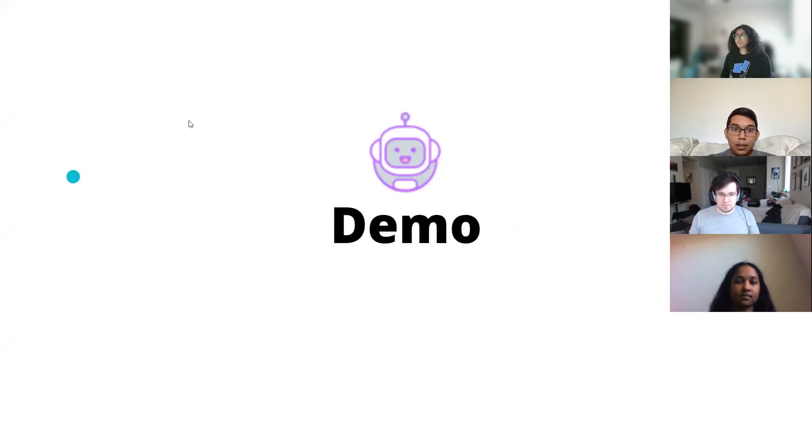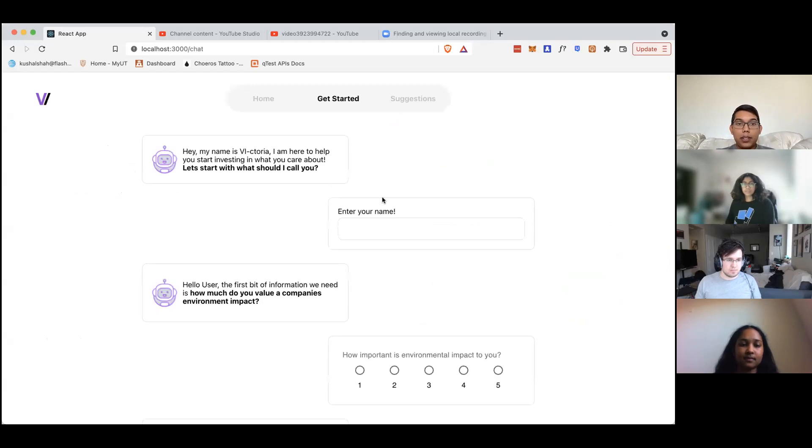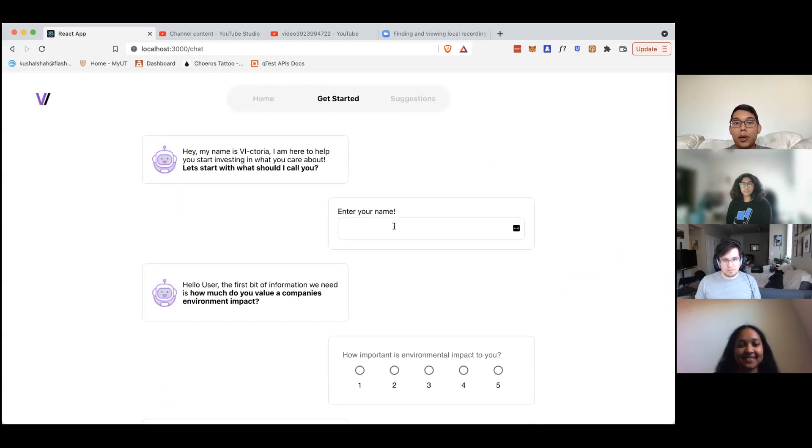On to our demo. So here you can see our homepage. It gives us a brief overview of what Vested Interest is and some information of what we track and score our companies based off of. So we get started here. You can meet Victoria, our little robot friend that helps us go through our onboarding to find what stocks are optimal for us.